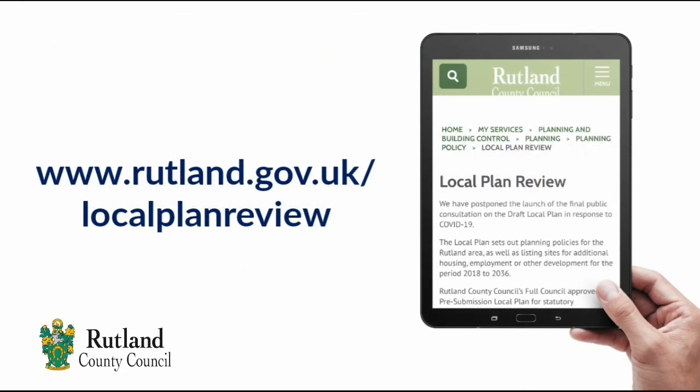You can find information and evidence reports about the steps we've taken to make Rutland's local plan both sound and legally compliant on our website.